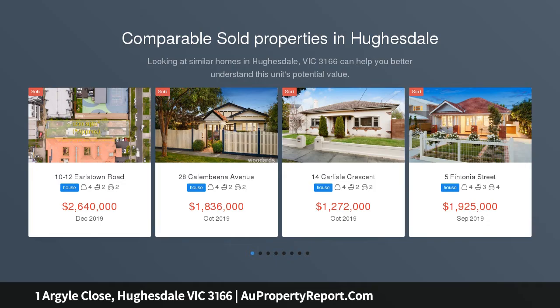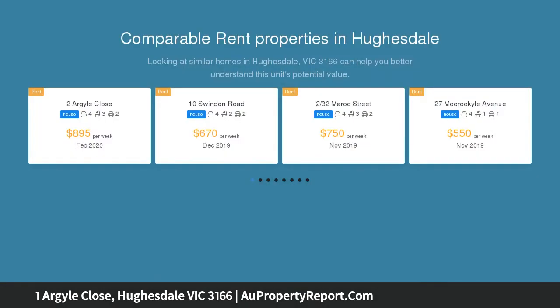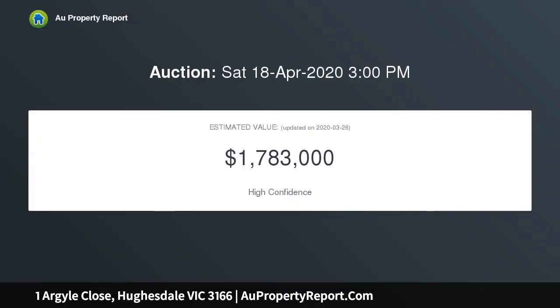Superb family living — this grand double storey home in Huesdale has a sensational family feel and is sure to impress. The home features a spacious living room, formal dining room and extra large family meals area.